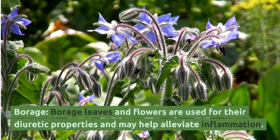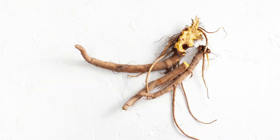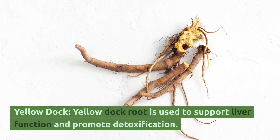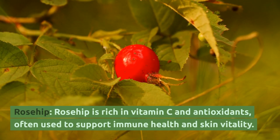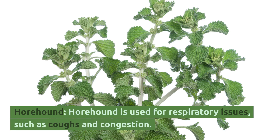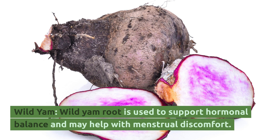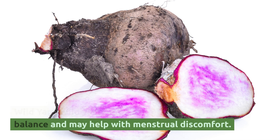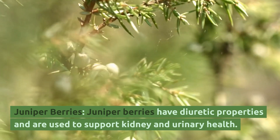Borage: Borage leaves and flowers are used for their diuretic properties and may help alleviate inflammation. Yellow Dock: Yellow dock root is used to support liver function and promote detoxification. Rosehip: Rosehip is rich in vitamin C and antioxidants, often used to support immune health and skin vitality. Horehound: Horehound is used for respiratory issues such as coughs and congestion. Wild Yam: Wild yam root is used to support hormonal balance and may help with menstrual discomfort. Juniper Berries: Juniper berries have diuretic properties and are used to support kidney and urinary health.